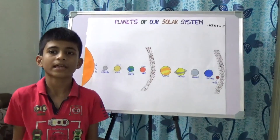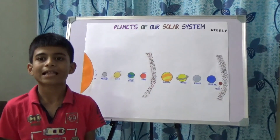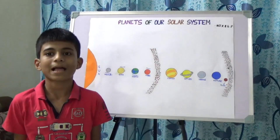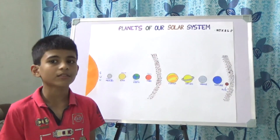Now let's come to Uranus. Uranus is the seventh planet from the sun. It is the fourth heaviest planet in the solar system. It is the second planet that orbits on its side.